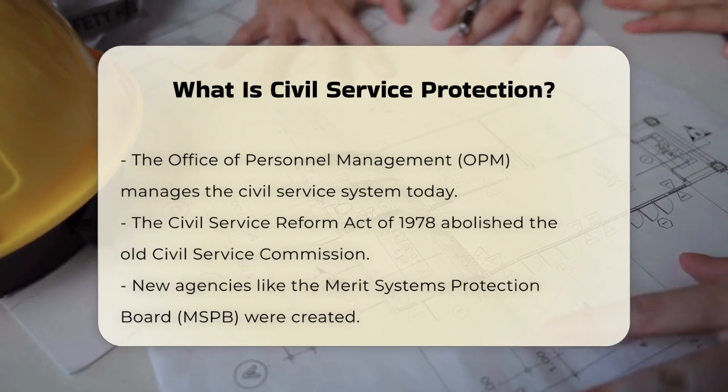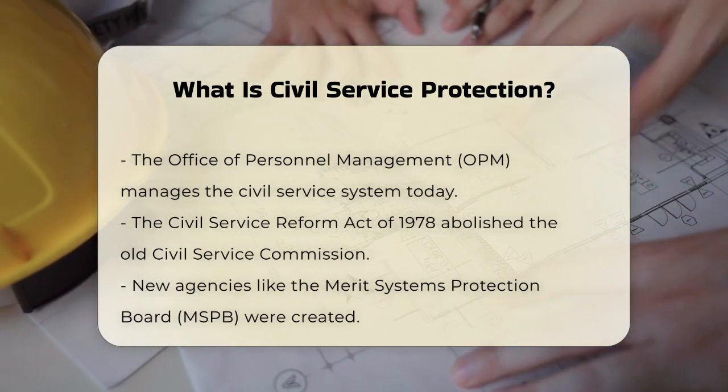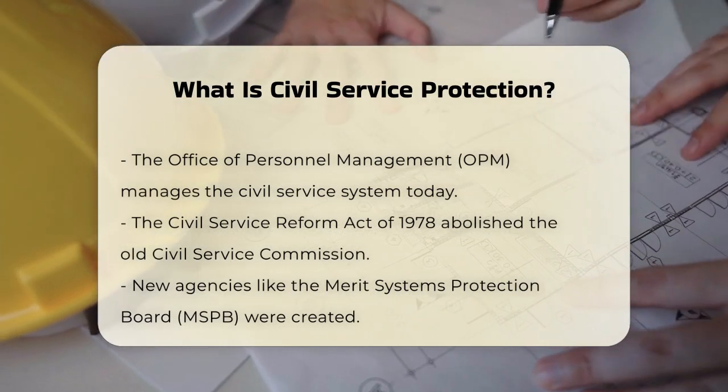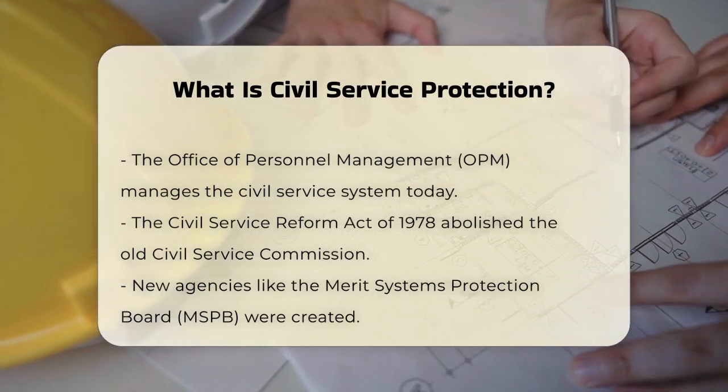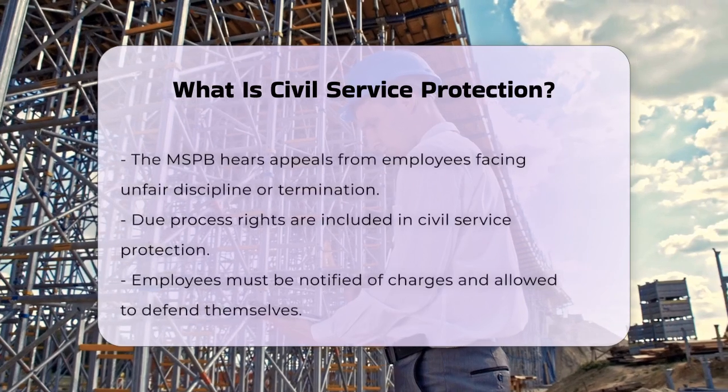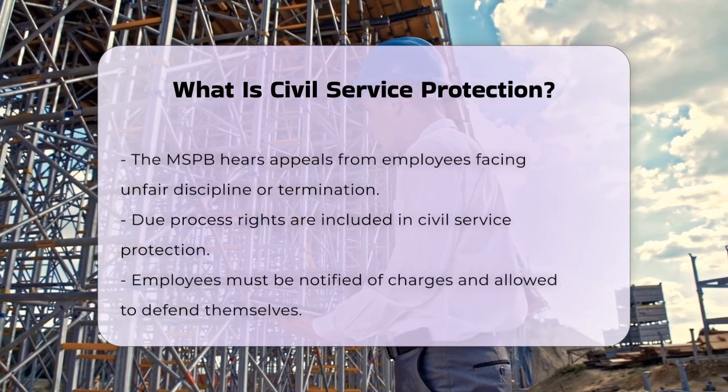The MSPB plays a crucial role in civil service protection. It hears appeals from federal employees who feel they have been unfairly disciplined or fired, ensuring that employees have a fair chance to defend themselves against any adverse actions taken by their agencies.